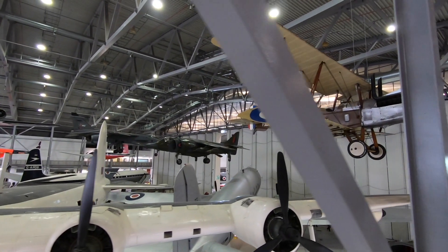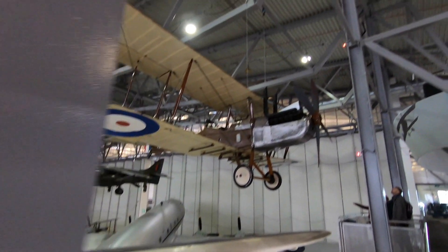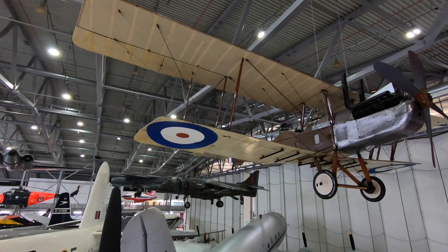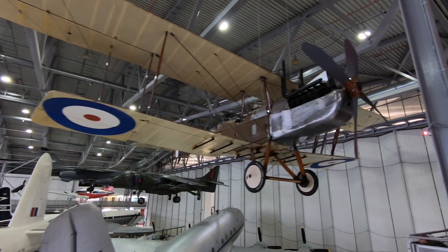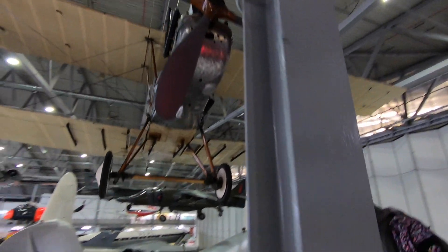There's a Harrier Jump Jet in the background there. One of the early birds — it's a whirlybird. No, it's not a helicopter — it's an olden though, First World War. Absolutely brilliant.